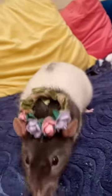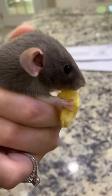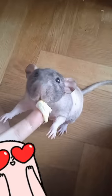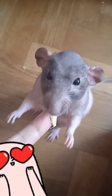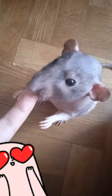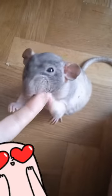Older rats may also develop a hunched posture due to arthritis or other age-related pain. Now that we've covered the signs of aging, let's talk about how to care for them. Tip 1: Adjust their diet. Older rats may need a diet higher in protein and lower in fat to maintain their weight and muscle mass. Provide soft or wet food options for those with dental problems, and consult your veterinarian for specific dietary recommendations based on your rat's individual needs.